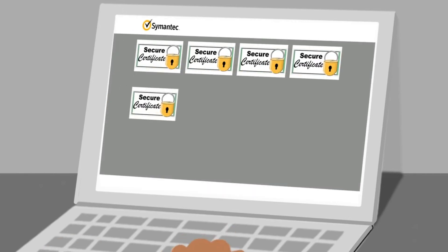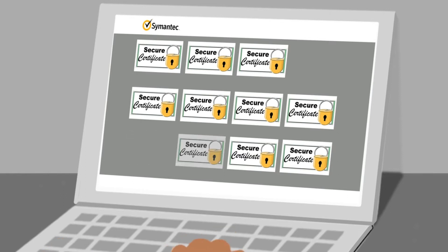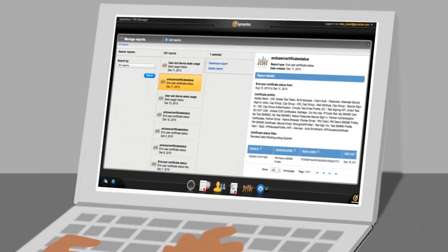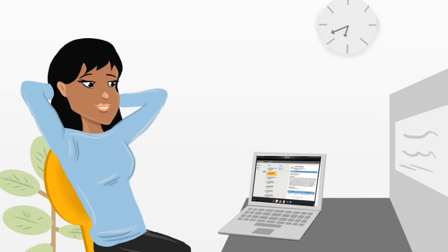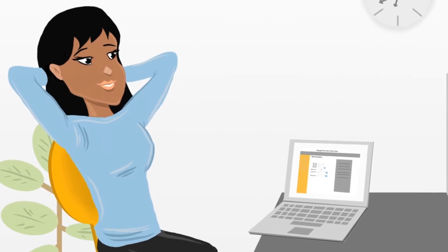Symantec Managed PKI is also a breeze to use and easy to scale. The cloud-based architecture, automated certificate lifecycle management, and reporting makes staying on top of everything fast and easy, all from Symantec's web-based console.